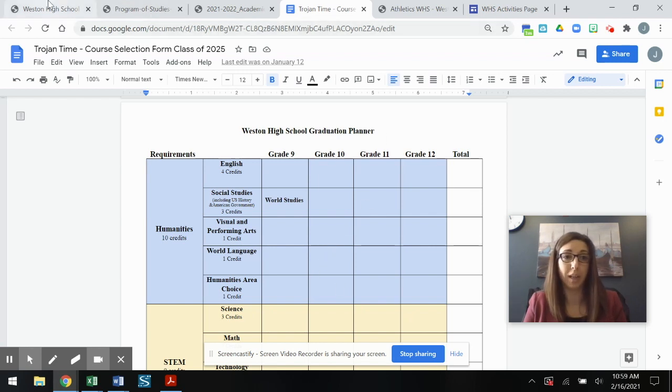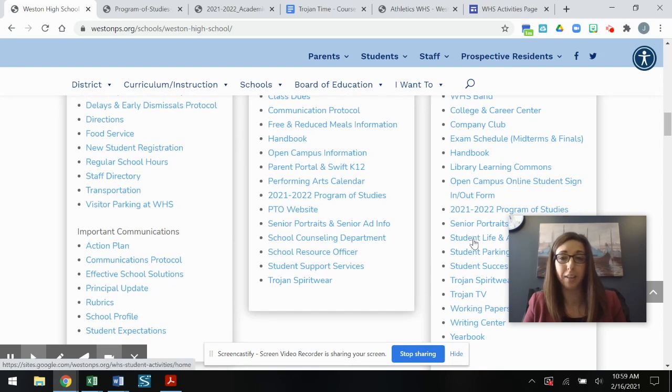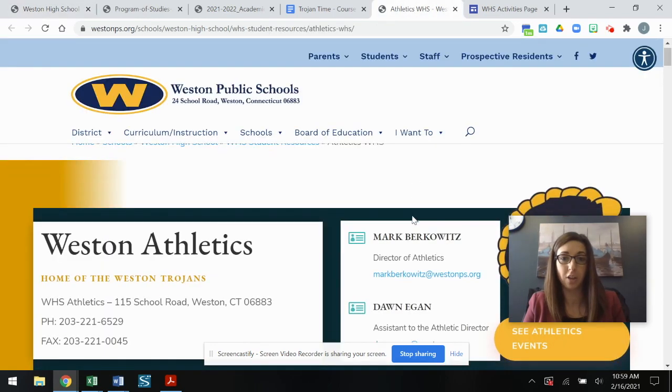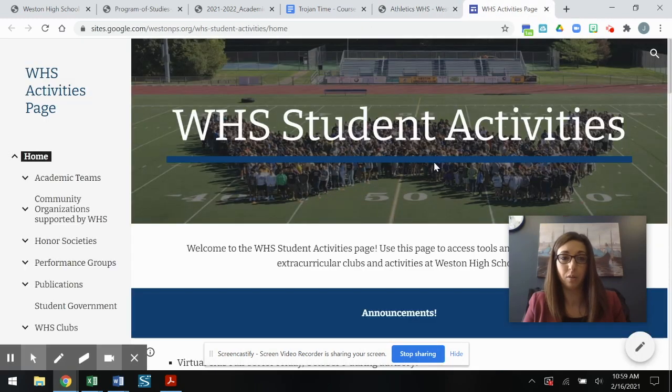Speaking of clubs, I want to direct you back to the Weston High School website and show you that we also have under Student Quick Links an athletics page and a student life and activities page. Our athletics page has lots of information about the sports teams we offer, with more information coming out this spring. The Weston High School student activities page has each active club listed with an individual page so you can browse and see what clubs or activities might interest you.